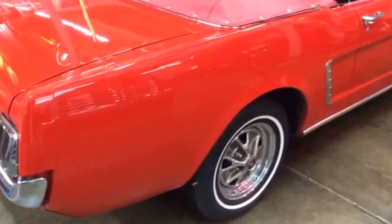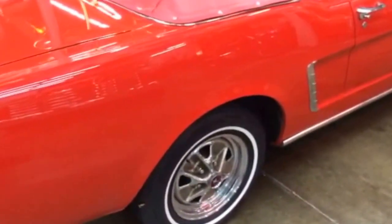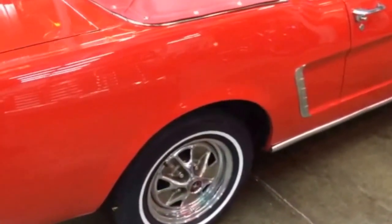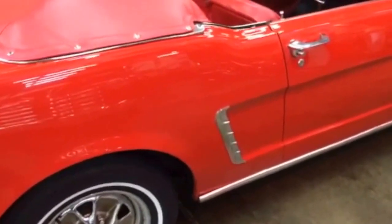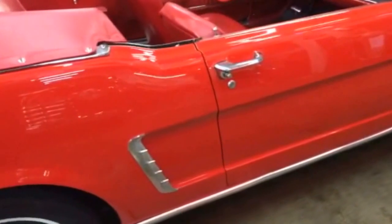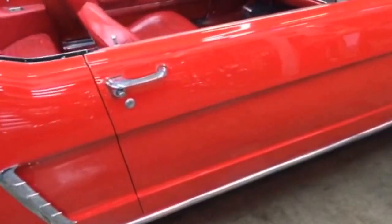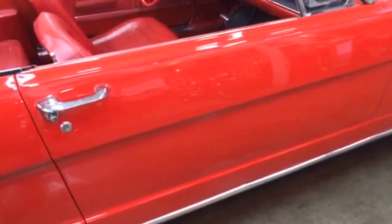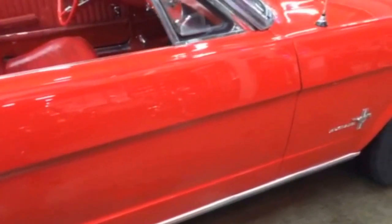Here's the passenger side of the car. You can see the nice styled steel wheels with new rubber on them. The chrome and trim on this car is very nice. As you can see in the reflection, you don't see any waves in the lighting — it's just a very nice paint job and a very straight body.